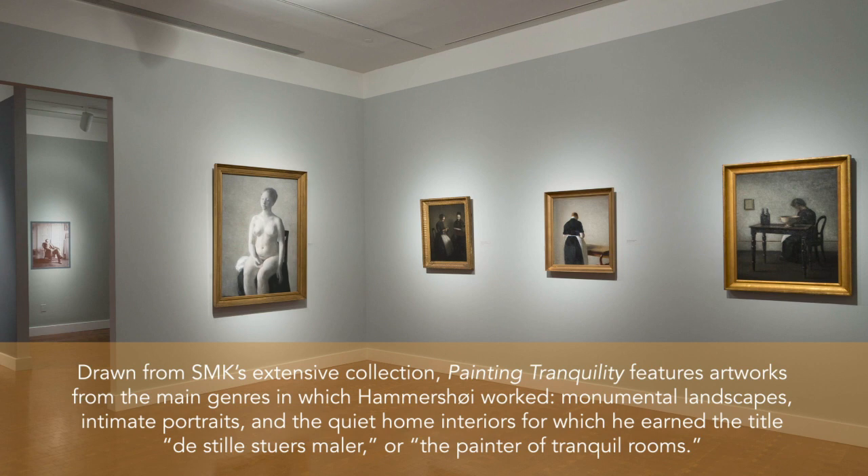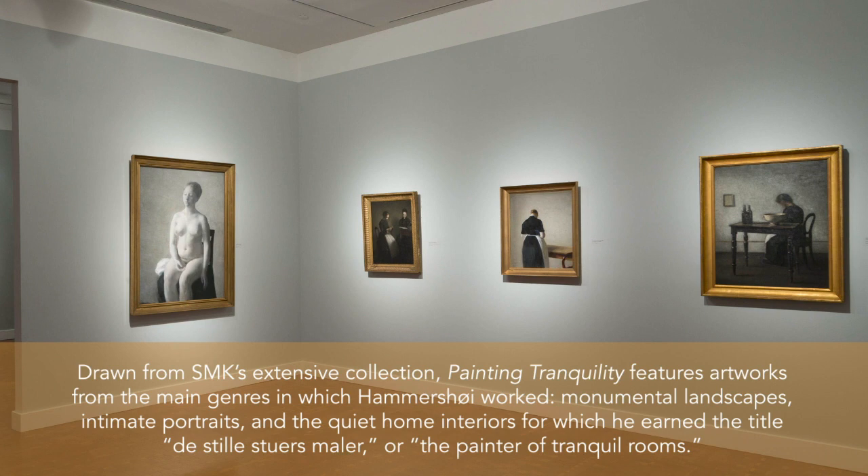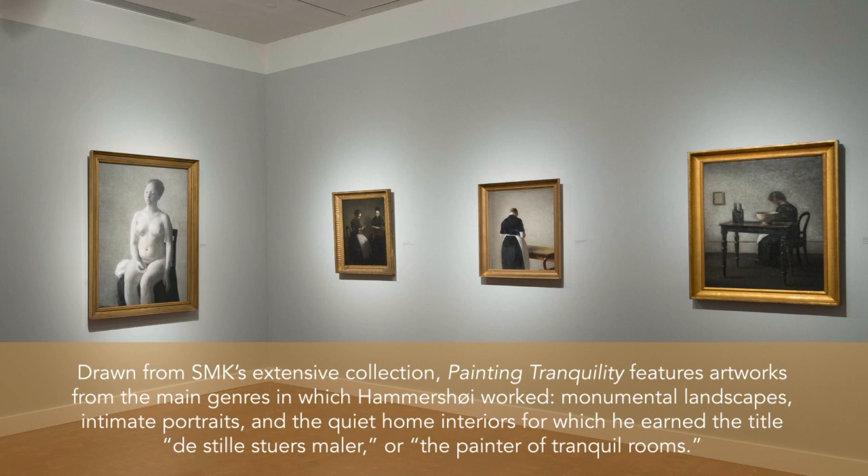Drawn from SMK's extensive collection, Painting Tranquility features artworks from the main genres in which Hammershoy worked: monumental landscapes, intimate portraits, and the quiet home interiors for which he earned the title Distillstuhl Mähler, or The Painter of Tranquil Rooms.